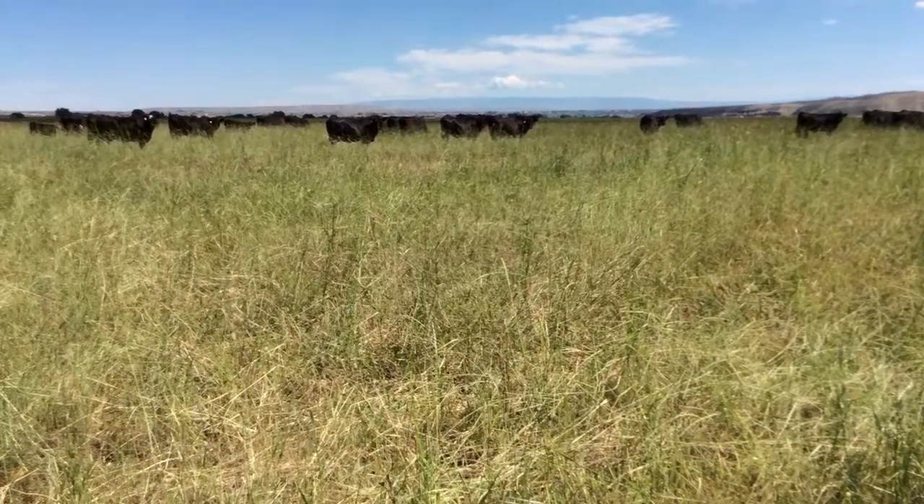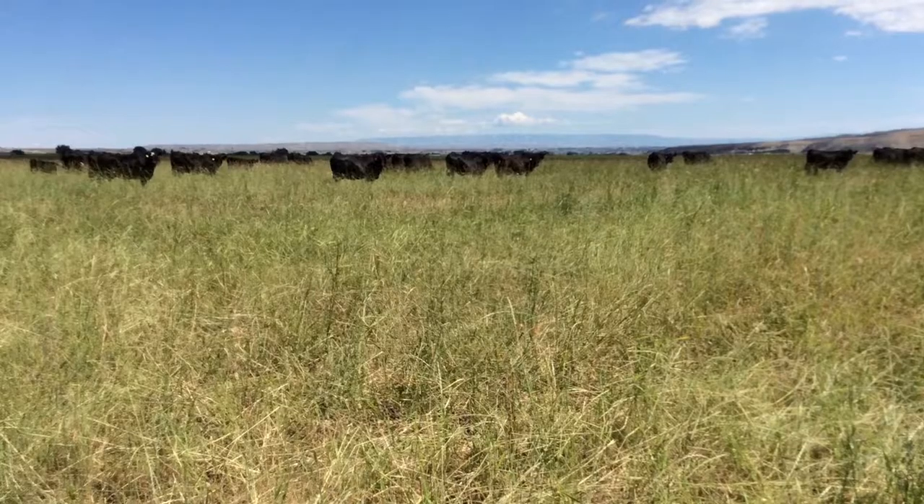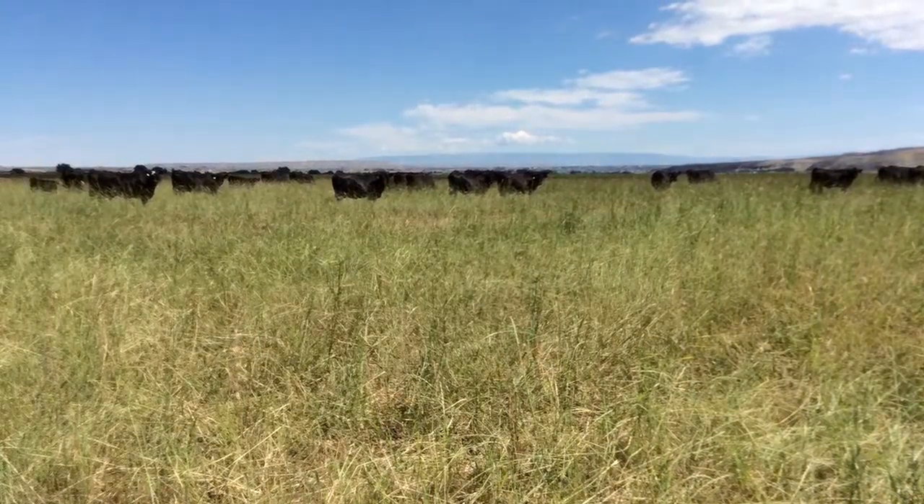The cattle out there are four-legged harvesters harvesting themselves, and then you rotate them off and that grass has a long rest period before they get back to it. It grows back, and so you can see the different paddocks — you may have grass here and here and they may be finishing this one off. It's really fun to manage it that way.